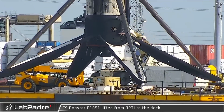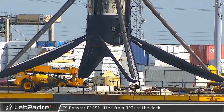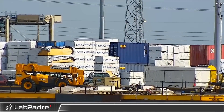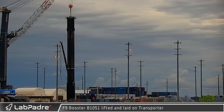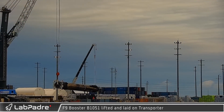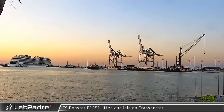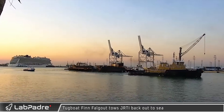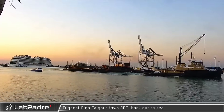Starting things off at Port Canaveral this week, Falcon 9 booster B1051 was lifted off and placed on the docks. Continuing the post-mission process flow, the booster was lifted off the dockside stands and laid on the horizontal transporter for inspection and refurbishment. With 1051 safely home, JRTI was towed back out to sea for the next mission.